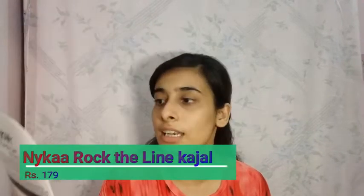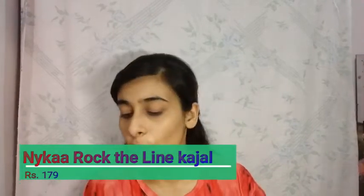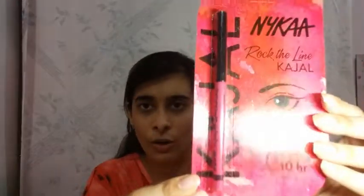I'll start with the Nykaa thing itself — this is Nykaa Rock the Line Kajal, which says waterproof, smudge-proof, and no transfer. I wanted to try Nykaa kajals because I have used some Nykaa products in the past and they have turned out to be pretty nice. I wanted to use a kajal so I thought this was a pretty handy dandy one. As you can see it's a pretty cute one — let's see if it really works.